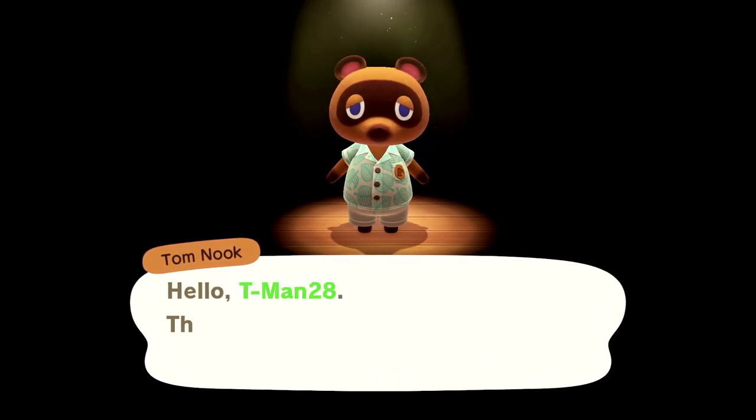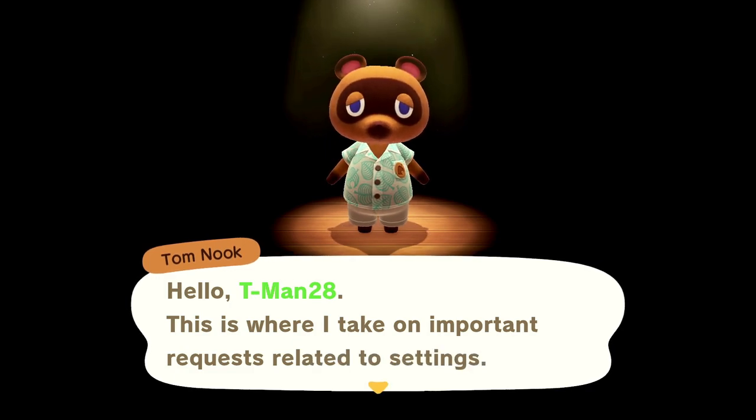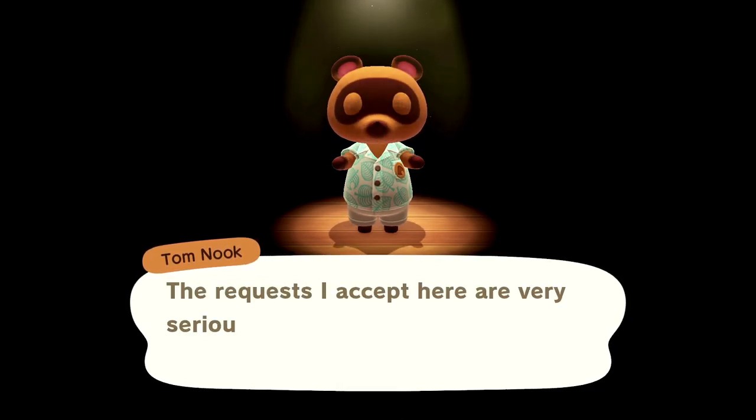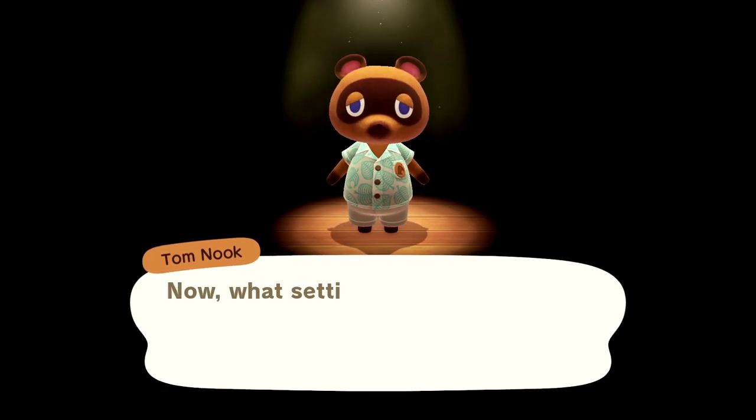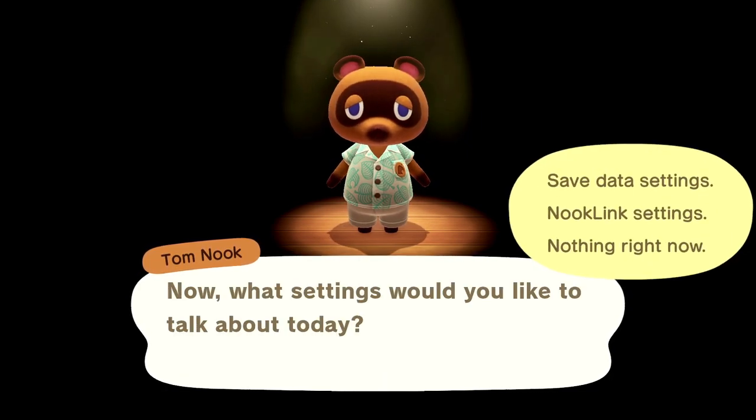Oh, Tom Nook! Hello TMant28! This is where I take on important requests related to settings. The requests I accept here are very serious ones, so children should get help from a parent or guardian. Now, what settings would you like to talk about today?